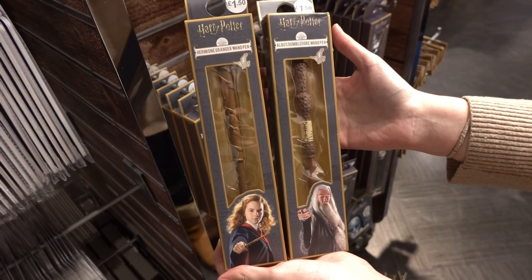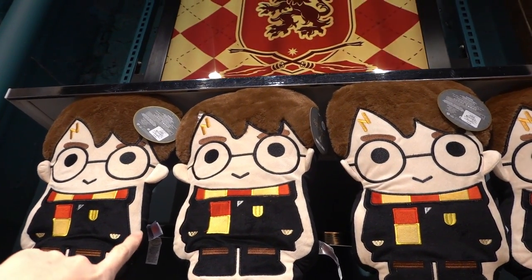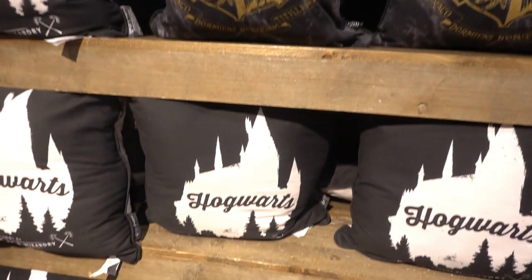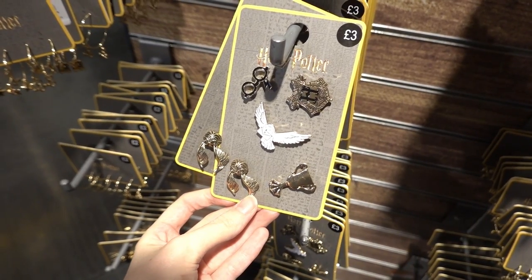They even have different designs of wand pens and these are £1.50 each. Cushions — you can choose from this Harry Potter cartoon design for £8.00 or any of these designs for £6.00. This set of earrings is only £2.00 and they also have this set of pins for £3.00.